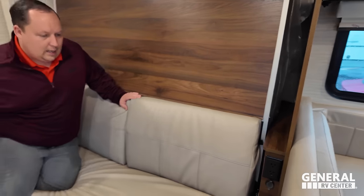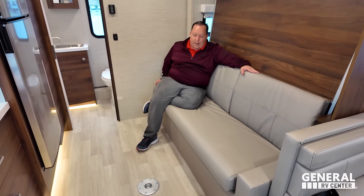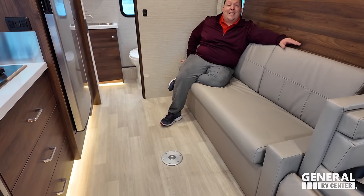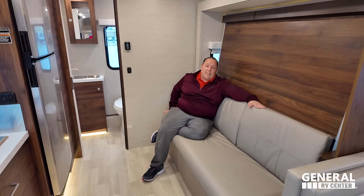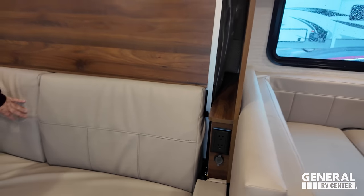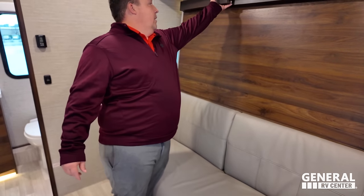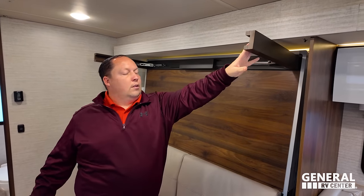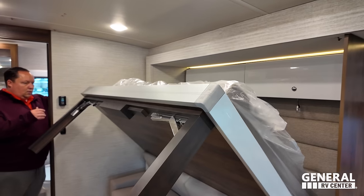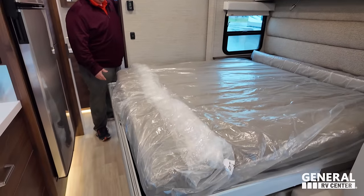Check out the sofa — it's a sofa Murphy bed. We have a very nice sofa here that comes down to make a bed, and there's a pedestal table as well so you can set it up as a dinette. It's not the most comfortable sofa, but it's a small motorhome — sofa by day, bed by night. Before we drop it down, note there's power and USB on both sides. And then just like that — bada bing, bada boom — the bed comes down.